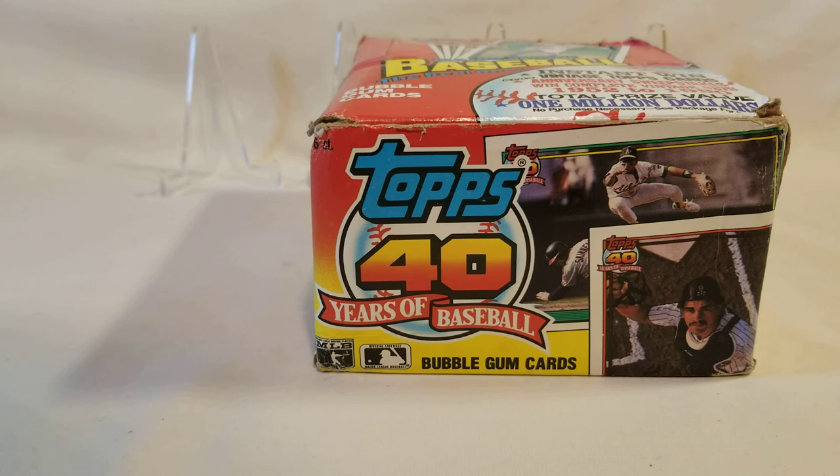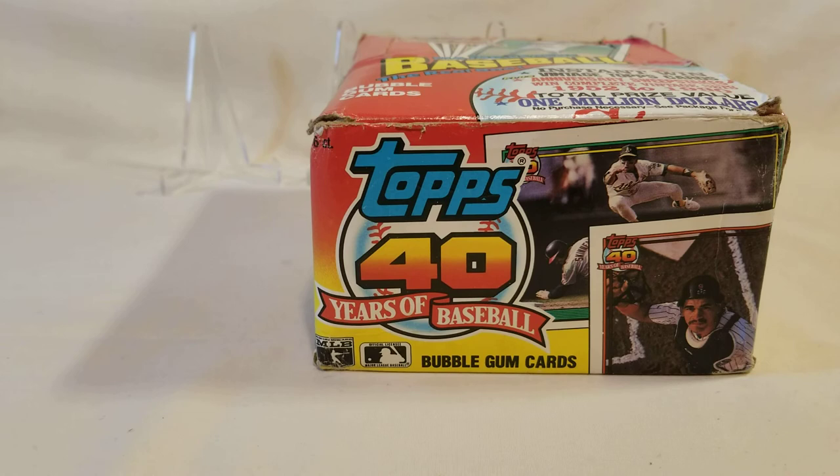Unfortunately it got beat up. As you can see, the box is not in all that great of shape. What I'm afraid of is that the corners on every one of these packs looks like they may have got banged up a little bit. That's kind of unfortunate — when you purchase something like this you don't know how they're going to send it. Anyway, let's get into the particulars about it. 1991 — quite a few notables.